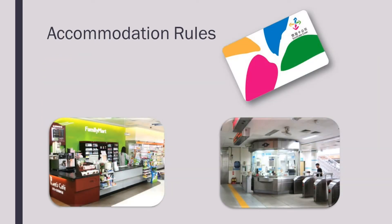An easy card is the most efficient way to pay for your train fares as you can swipe them when you enter and leave the train platform. It is recommended to purchase one from a convenience store or at an MRT station. After purchasing it, you can contact the Chinese Language Centre office who will then register it on the system so you can use it to enter and leave the dormitory.